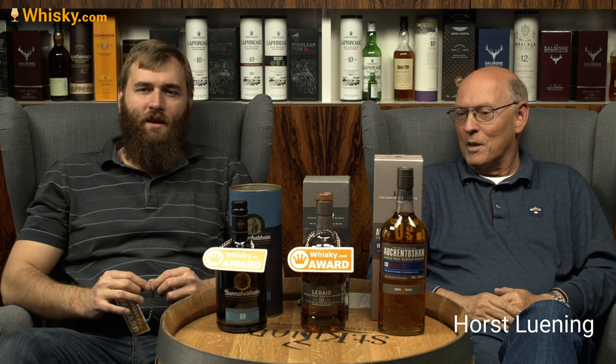The Ledaig 10 is worth the money, it's not that expensive — non-chill filtered at 46.3% ABV. It's a wonderful whiskey for lovers of smoky spirit. I just like the balance of intensity with the Ledaig; it has a nice spiciness and a decent amount of smokiness in there. It's just beautiful.